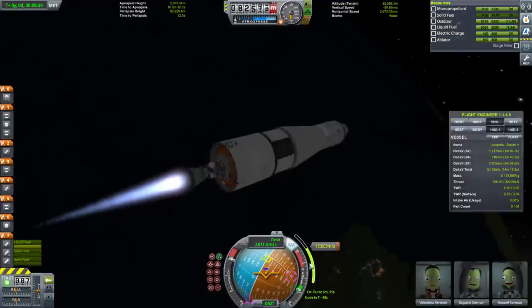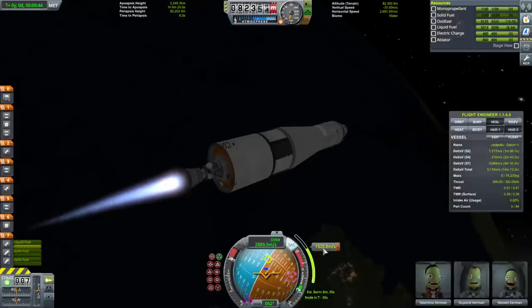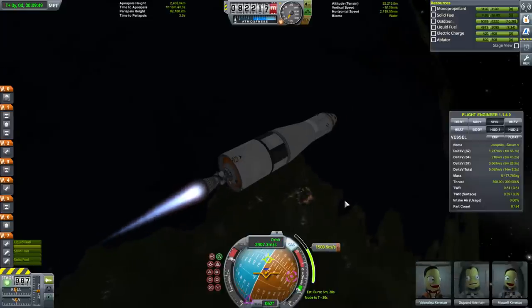With the delta-V we have in this stage, we'll have 2,200 meters per second left after finishing this burn. That's a lot.